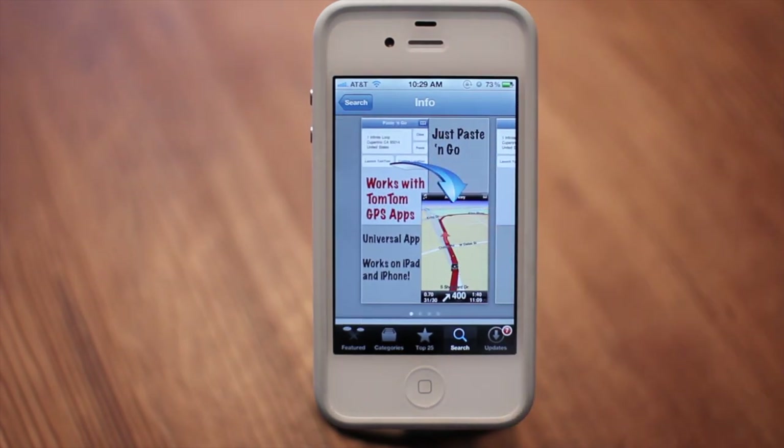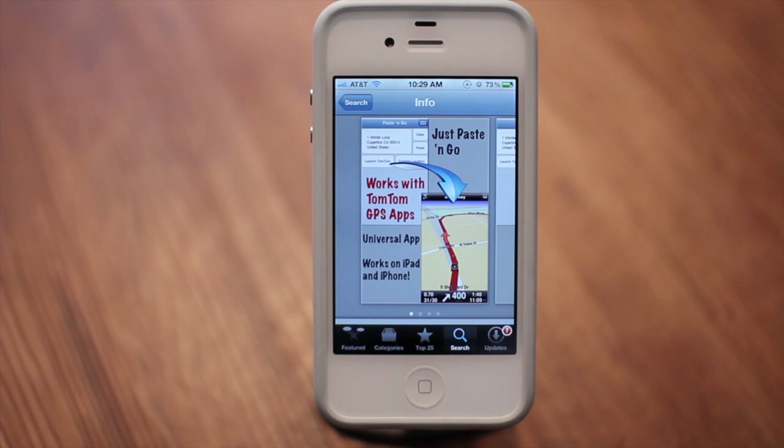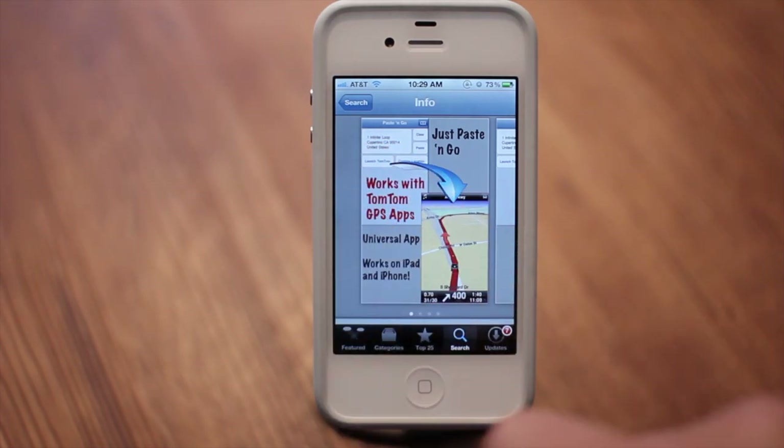This is a universal app — it'll work on the iPhone and the iPad, so you only have to make one purchase. It's a paste and go system, so you can also copy and paste from a text message or from an email, and you just paste it into the text box and then hit launch TomTom.